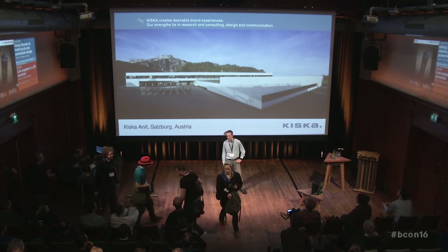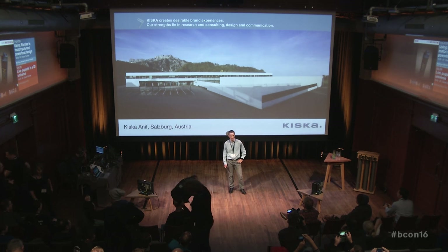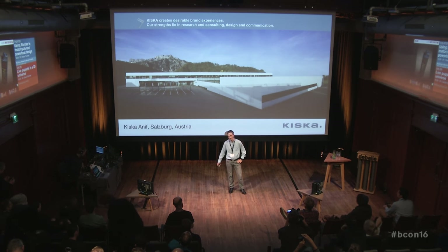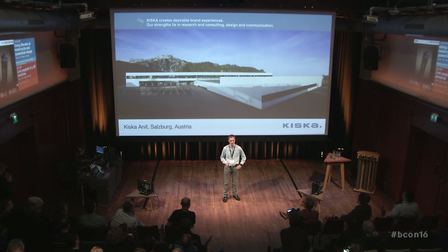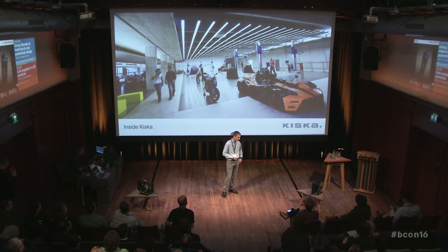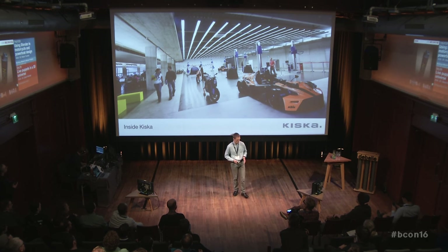First, a few words about Kiska. We are an international design company based in Austria, nearby Salzburg. We are currently around 180 employees from 31 nations and see ourselves as a full service provider, meaning we do design from every possible aspect — from graphic design to automotive design to product design to brand design. If you look inside the studio, there are no walls inside. On the right-hand side you've got the model making team, in the middle open space, and on the left the CRD modelers, design people, project coordinators, and finance people — all in one room. Everything is shared within the company. Outside of the walls, everything is secret.